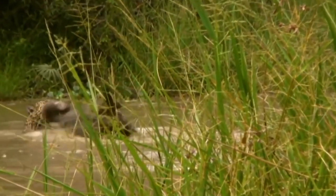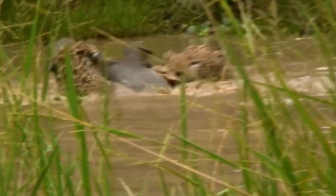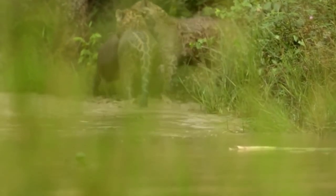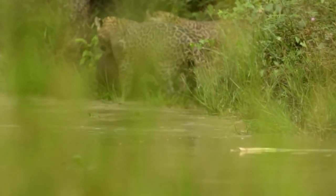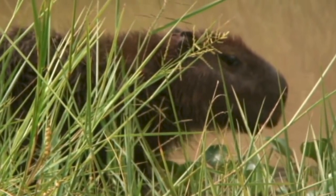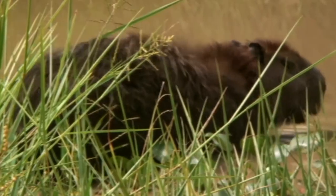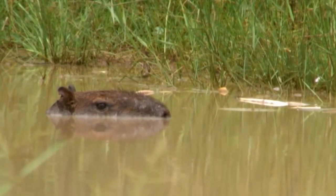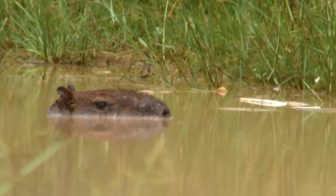Two jaguar orphans team up to take down a capybara. The two cats jump into the water and chase the large rodent, and after a little chasing around, the cats grab the rodent and drag him out of the water, prepping him for lunch. The capybara is a semi-aquatic animal that looks like a large guinea pig and is the largest living rodent on the planet. Capybaras prefer densely forested areas near ponds, lakes, rivers, marshes, and swamps, making them vulnerable to anaconda, caiman, and jaguar attacks.